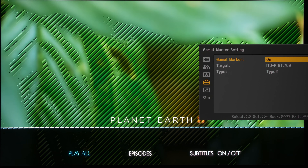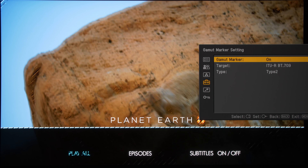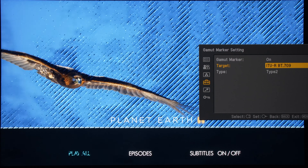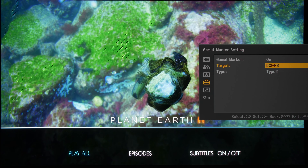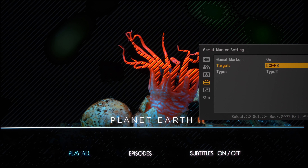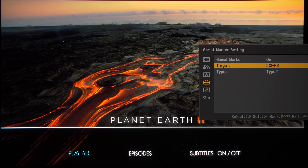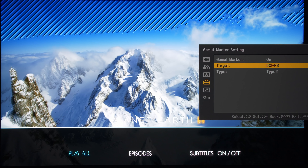A few weeks ago, I reviewed the Sony BVM-HX310 professional mastering monitor and mentioned a gamut marker feature that can indicate which colours within the picture on screen actually lie outside either the Rec.709 or DCI-P3 colour gamut. These colours are marked by an easy to see zebra pattern.